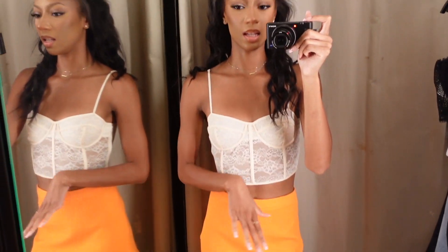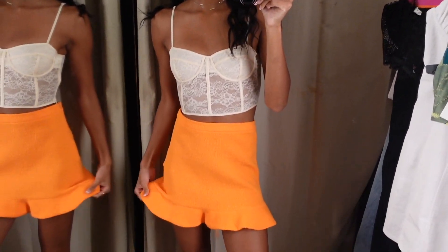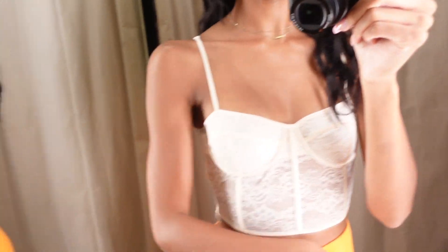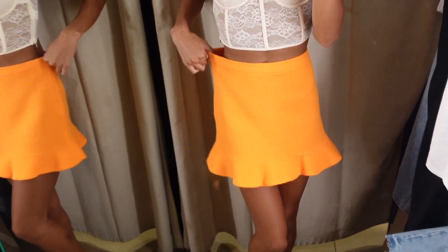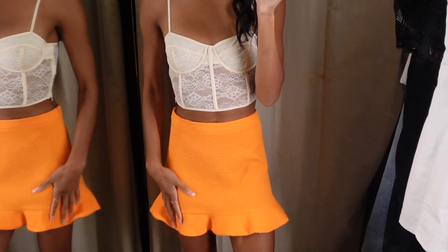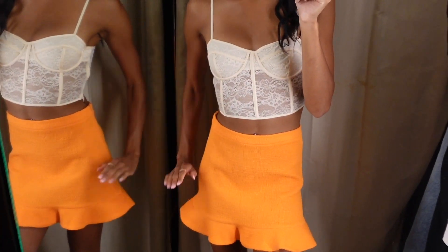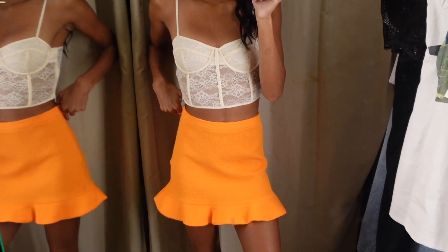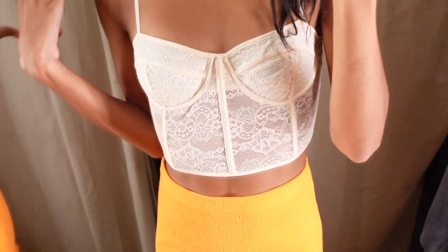Okay, next I'm trying on this nude lace top and this orange skirt — both are kind of giving no for different reasons. The lace one I'm not really feeling; it's a size small but I could live without it. This skirt is a size small and I literally could fit another human being with me in it. I feel like the idea of these skirts is really cute, but they always make it for a certain body type with hips and booty, and I just don't have it. Unless I got it tailored, these are both giving no.